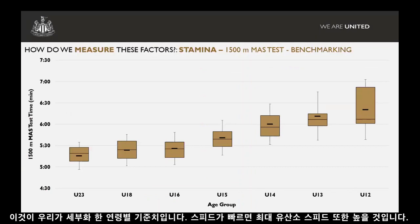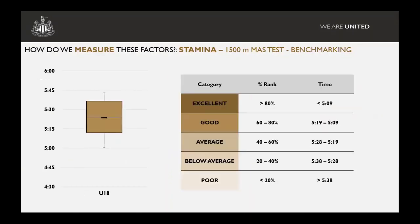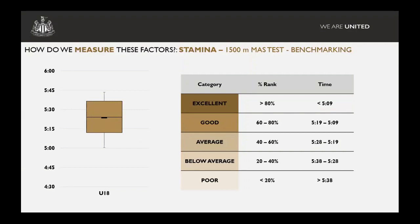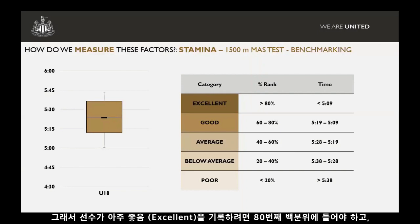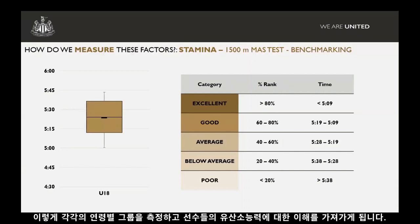This shows how it breaks down in terms of benchmarking for our different age groups — the quicker the speed, the higher your maximum aerobic speed. From under-12s to under-16s, we see quite large improvements in maximum aerobic speed, then more of a steady improvement from under-16s to under-18s to under-23s. We break it down further by percentile rank. Using the under-18s as an example, we categorise players as excellent, good, average, below average, or poor based on 20th-percentile bracket categories. Anyone classing as excellent would be in the 80th percentile, achieving a time of under five minutes nine seconds for the 1,500-metre trial. We can then do that for each age group and understand where a player is in terms of their aerobic capacity.